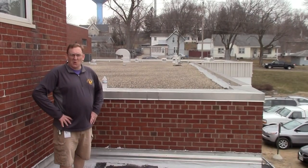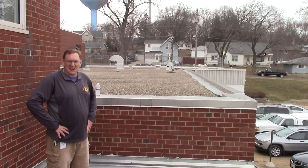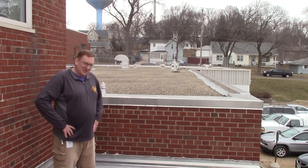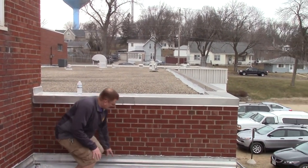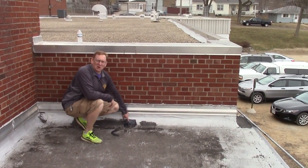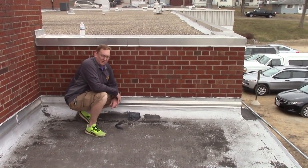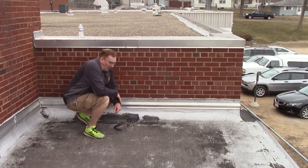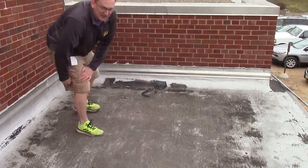Another issue here at the Holum Center is our roof, which is failing in multiple spots. It's an aged rubber roof that's well past its life expectancy, and we're constantly having to come up here and patch it. Just two days ago when the snow was melting, we had a pretty major leak in the stairwell below us. There are multiple patches here and, as you can see, the coating on the roof itself is failing.